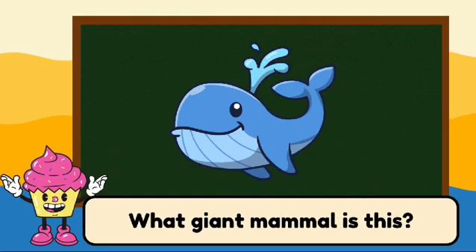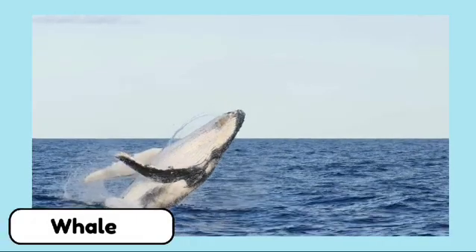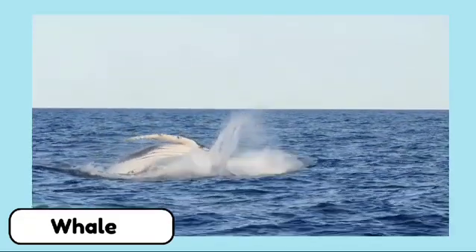What giant mammal is this? This is a whale. Whales are the largest animals on earth.